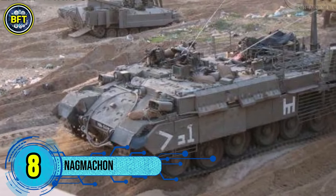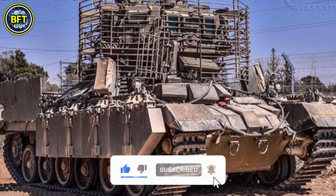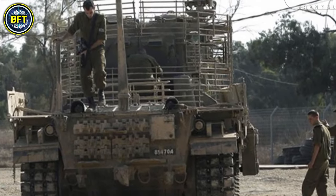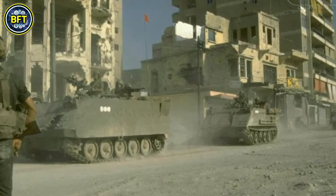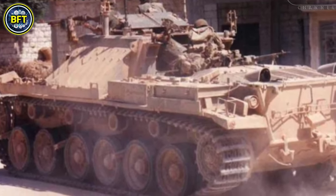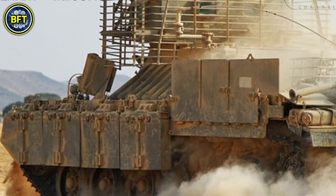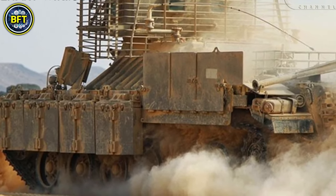Number 8: Nagmachon. The Nagmachon is a heavily armored infantry fighting vehicle used by the Israel Defense Forces, designed for challenging combat environments like urban warfare and counterinsurgency operations. Evolving from the earlier Nagmachot armored personnel carrier, the Nagmachon is built on the hull of the Centurion tank, known for its robust armor. It features thick belly armor to resist mine blasts and is equipped with mounts for engineering tools such as mine plows, mine rollers, and bulldozer blades. To protect against high-explosive anti-tank rounds such as those from RPG-7s, the vehicle is also fitted with explosive reactive armor. Early models included armored shields to protect soldiers operating the mounted FN MAG machine guns from small arms fire.